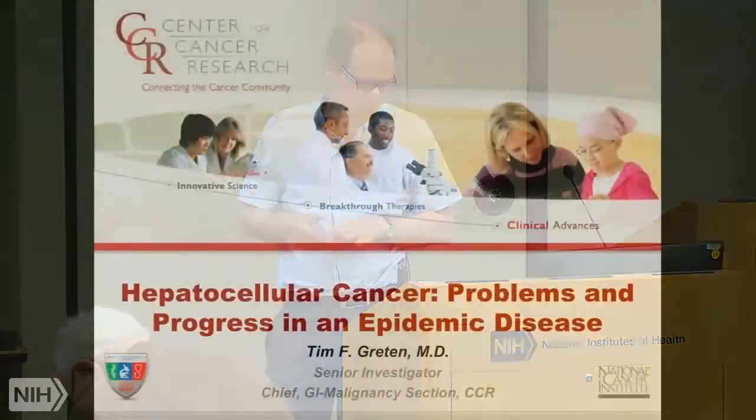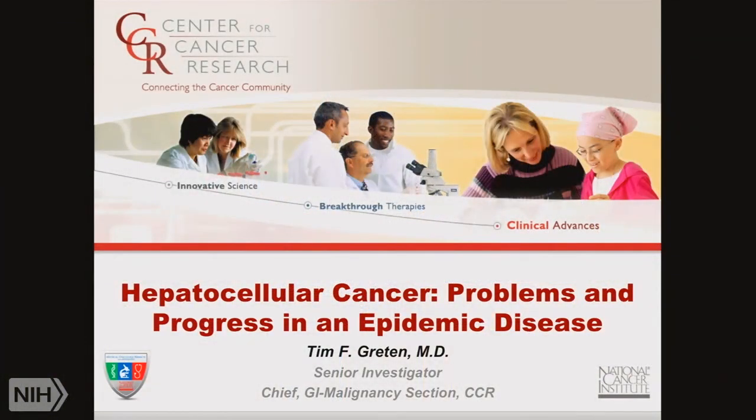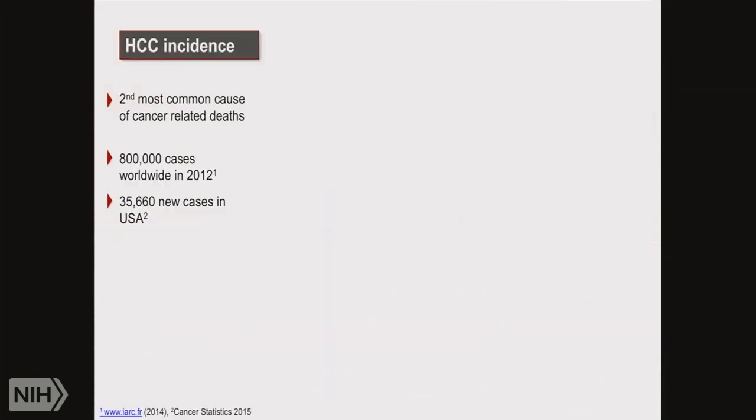Thank you very much for the opportunity to present. It's going to be a little bit of a challenge because I'm actually two people — I'm Snorri and myself. I'm going to briefly mention a little bit about Snorri's work. I'm going to skip parts of the introduction because you already heard about data indicating that HCC is a major health problem. It's actually worldwide the second most common cause of cancer-related death, with almost a million new cases worldwide and approximately 35,000 cases per year in the United States.